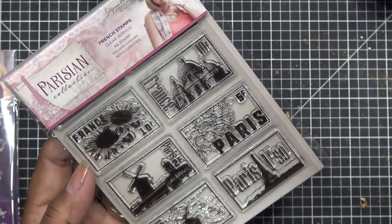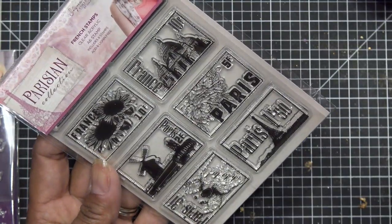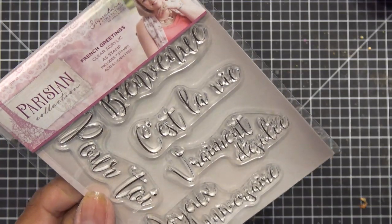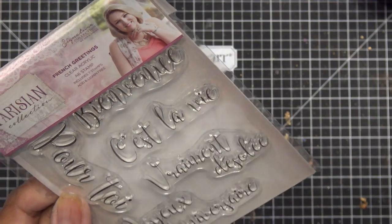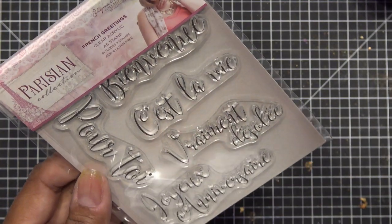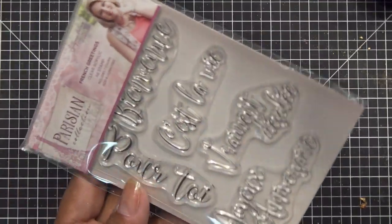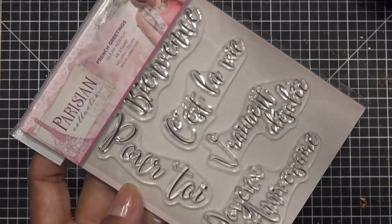The Parisian stamp set is cute little stamps. Next one I know for sure I'm giving away — I remember I read it funny. It has French words: Bienvenue, C'est la vie, Je t'aime, Merci, and Pour Toi. It's a good little set but I already have it, so it goes in the giveaway pile.